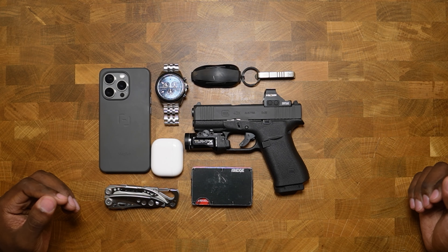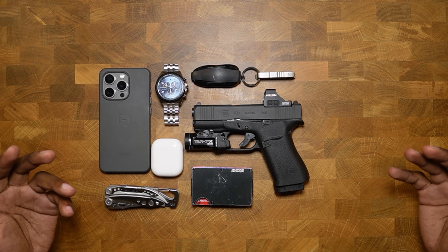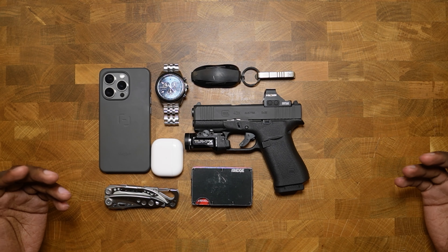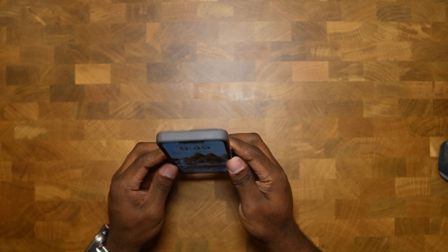Hey guys, welcome back, and today we're going to be taking a look at my full EDC setup. These items are essential to my daily flow, and they allow me to stay emotionally connected, physically safe, and mentally stable whenever I'm out and about, going through this journey known as life. So let's just jump right into it.